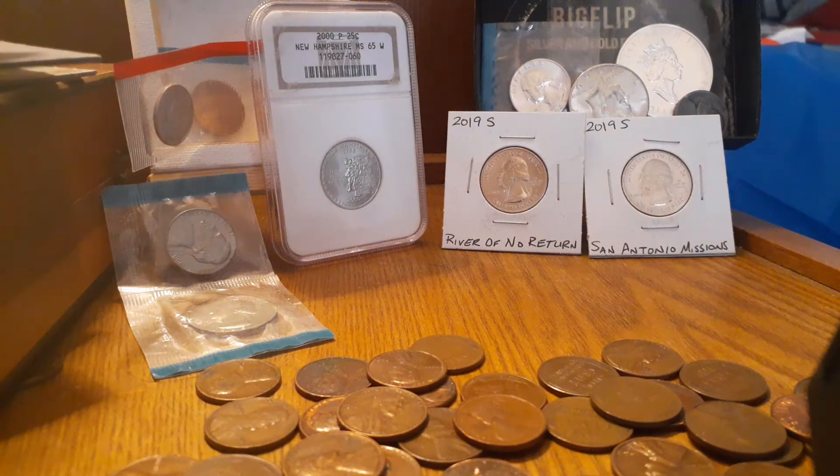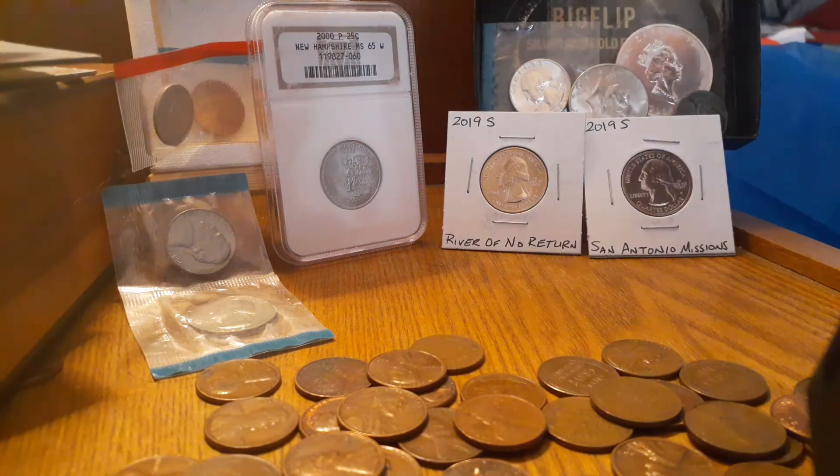Hey everybody, Pam and Jay here. What you're looking at is 2019 S-Quarters. There's going to be another one added to it. It's the San Antonio Mission, the River of No Return, and the American Samoa.